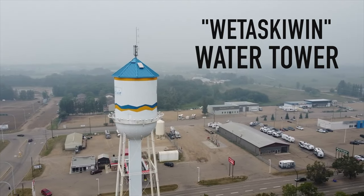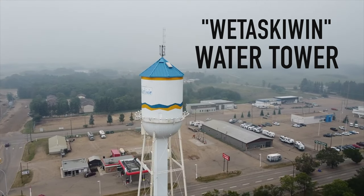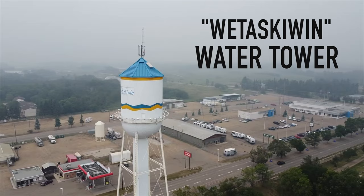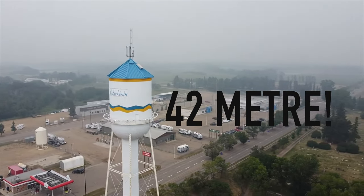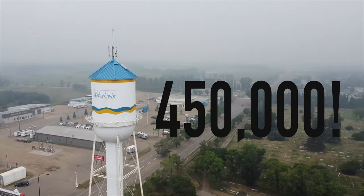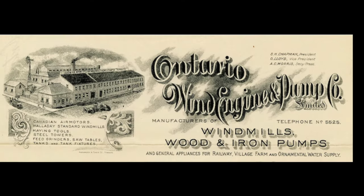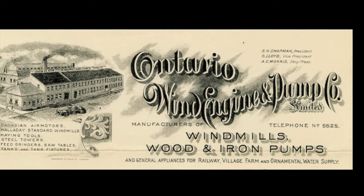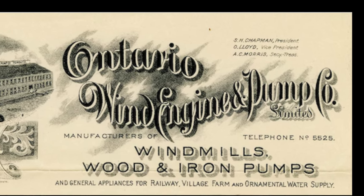What about Canada's oldest water tower? The oldest water tower in Canada is Wetaskawin, built in 1909. The Wetaskawin water tower is the oldest functioning municipal water tower in Canada. The 42-meter-high structure has towered above Wetaskawin since 1909 and holds just about 450,000 litres of water. The tower was built by Ontario Wind Energy and Pump Company, a firm that made many Canadian water towers in the early 20th century.